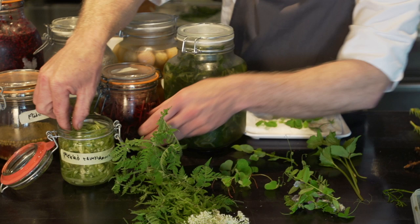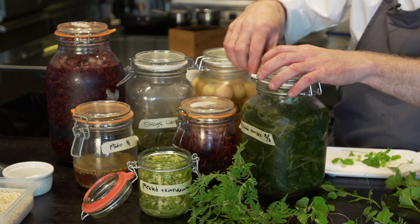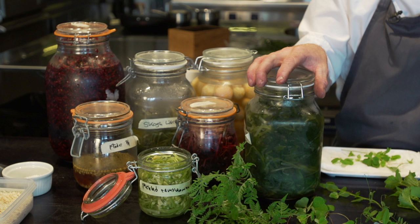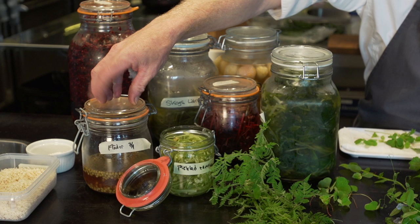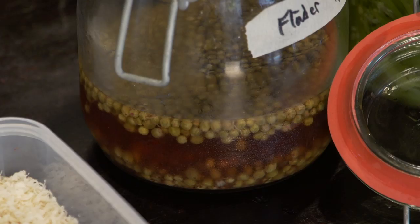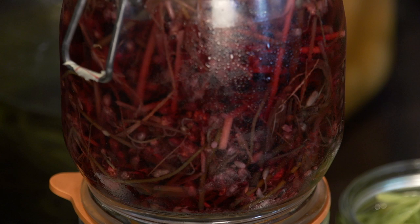Here are the blossoms from the ramsons onion, and here are the leaves — both pickled. You can still find some ramsons onion now in the beginning of June, but it's going down, so that's why we pickled it. Here is some elderberry capers we did last year. These ones are also picked here on Djurgården. Some wild chives and the blossoms from wild chives.